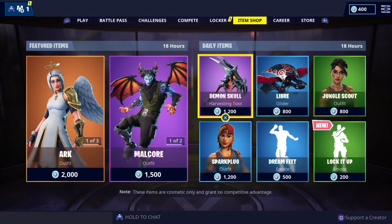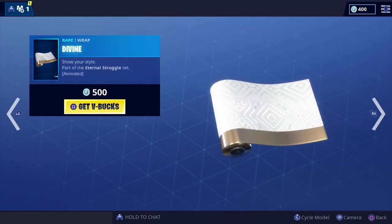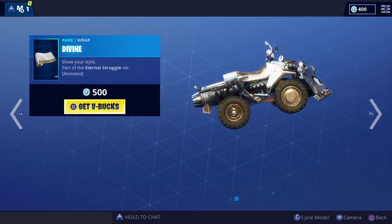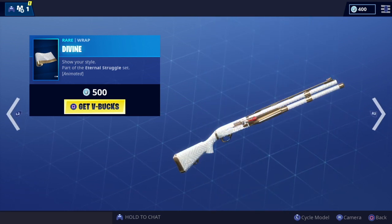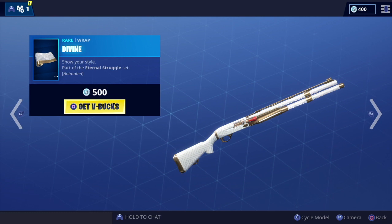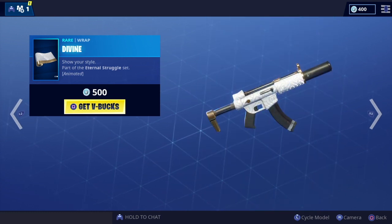So we've got the new Divine wrap, which looks super cool. Do you like the design on this one? It's also an animated wrap as well — yeah, really like this one.